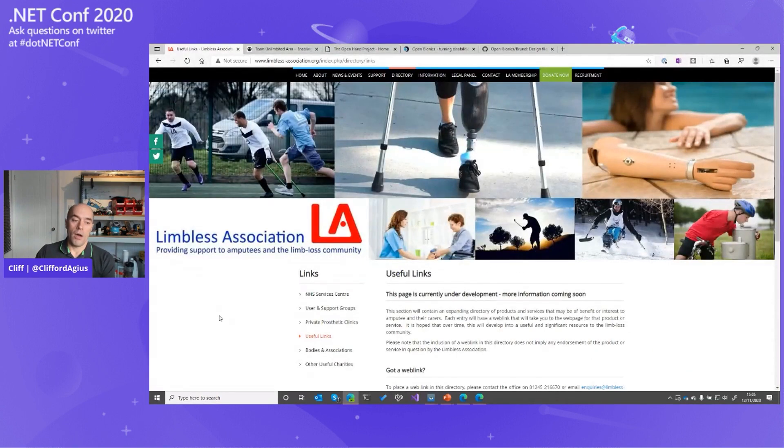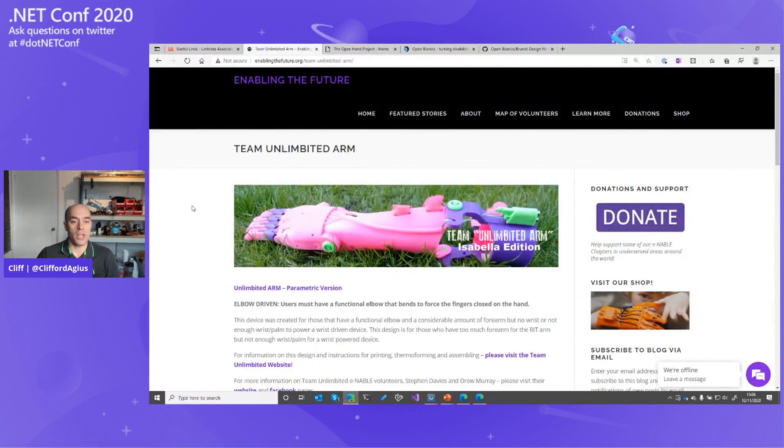We started with Google, Bing, etc. and came across the Limbless Association — still under development. But what we found was Team Unlimbited. There was a story on national news in the UK about a dad who 3D printed his daughter an arm, and that's where this whole idea came from. We printed one of their arms and gave it to Caden. He tried it on and was OK, but felt it didn't give him any more than his hook — he still had to move his shoulder the same way.